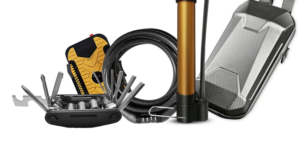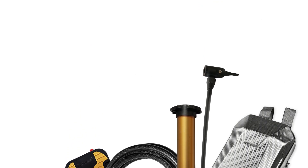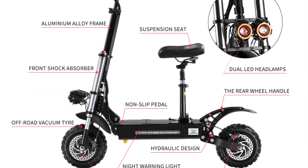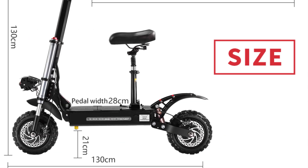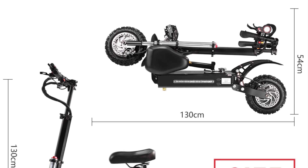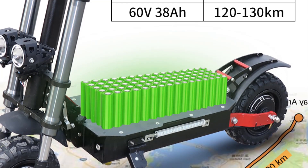With impressive features including a seat, 11-inch wheels, a top speed of 85 kilometers per hour, and a powerful 5600-watt motor, this scooter is tailor-made for thrill-seekers and outdoor enthusiasts. It is equipped with two high-powered electric motors, each delivering 2800 watts of power. This dual-motor setup provides exceptional torque and acceleration for tackling challenging off-road terrains. The 11-inch wheels handle rough and uneven terrain — whether dirt trails, gravel paths, or rocky surfaces — with superior stability and traction.